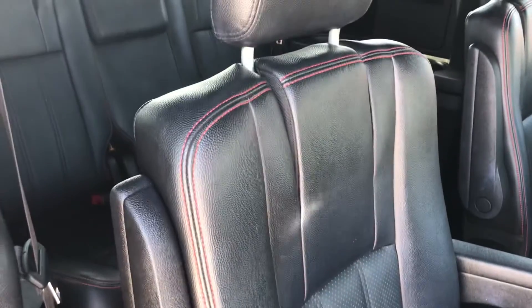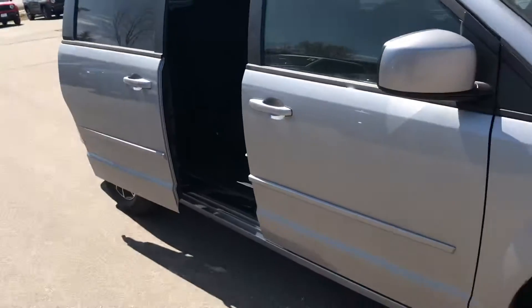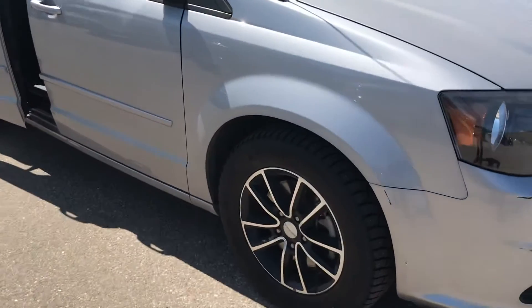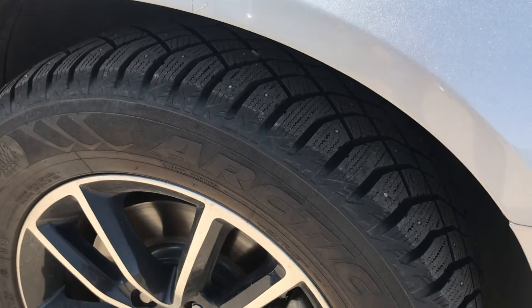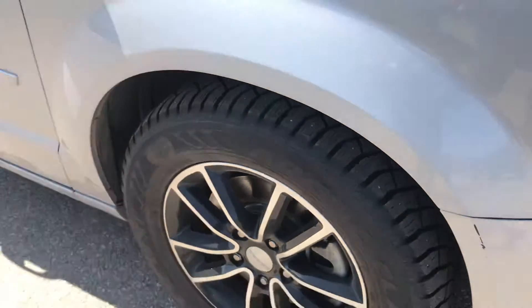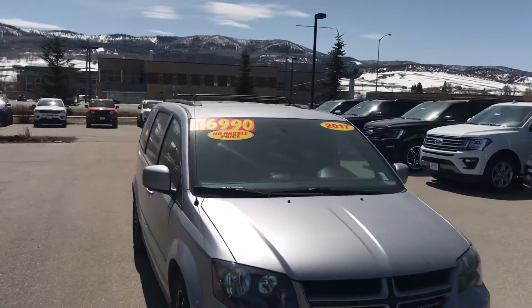You've got some real nice leather GT stitching there with the red accents, and once again seven passenger seating as mentioned — really a very nice condition overall on this one. There is a super nice set of studded winter snow tires on this vehicle right now. You've got a luggage rack with cross rails.